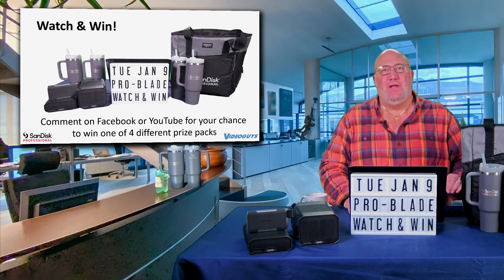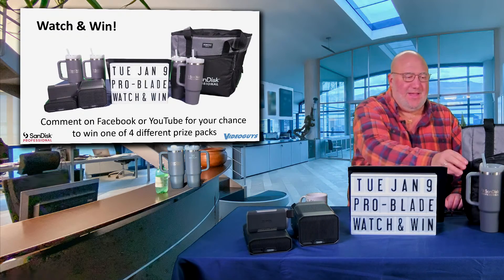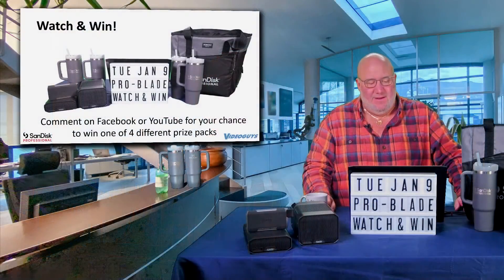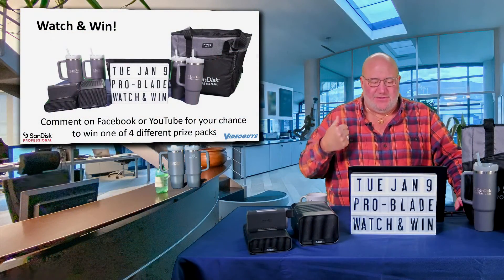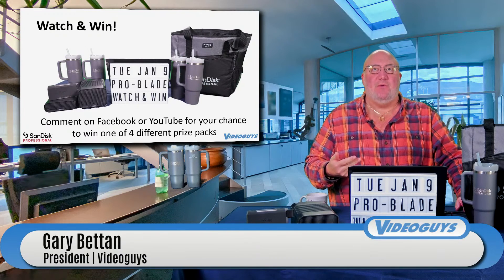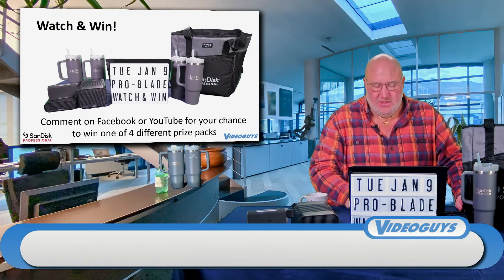Four lucky winners are going to win a Stanley Cup — one of these $40 cups that a lot of people carry around — as well as an insulated tote bag. How do you get in it? You comment on our Facebook page, our YouTube page, or you go to our SanDisk Pro page on our website and enter. I'll show you where that is shortly.